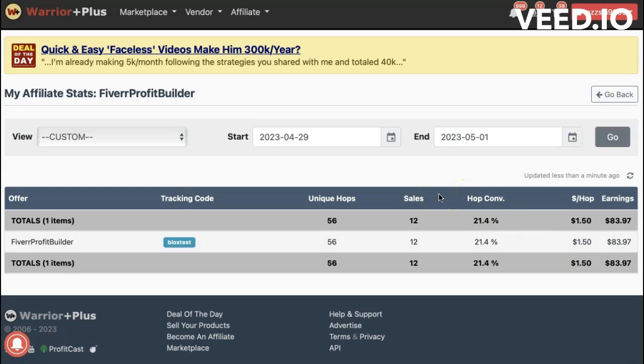I literally just inputted my affiliate link, that's it. So I'm pretty pleased with that. That is the power of Blocks — my own little beta test, and it works. You don't need an email list; you can do it on social media. I sent this to a small list of 300 people, 56 clicked on it, 12 bought — I'm really, really pleased with that.